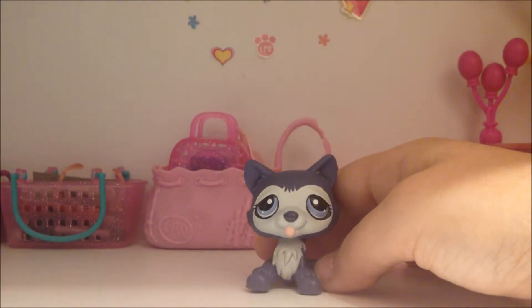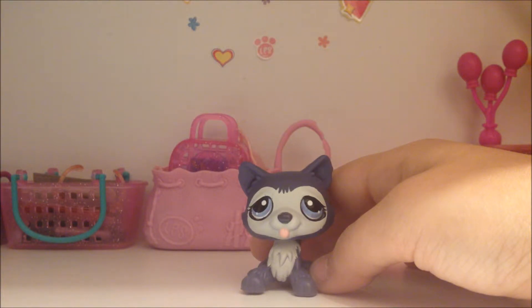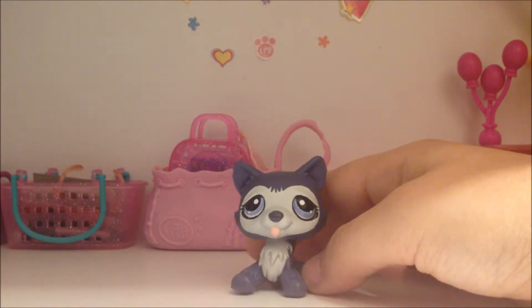Hey guys, welcome back to my next video! Today I'm going to be making a Part 4 video of my Five Nights at Freddy's World's Pet Shop Customs. Here we go.